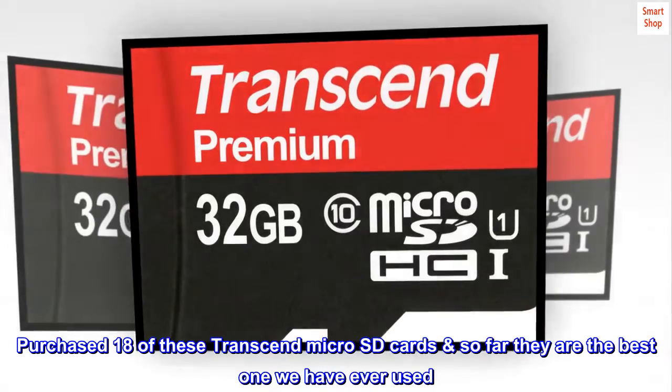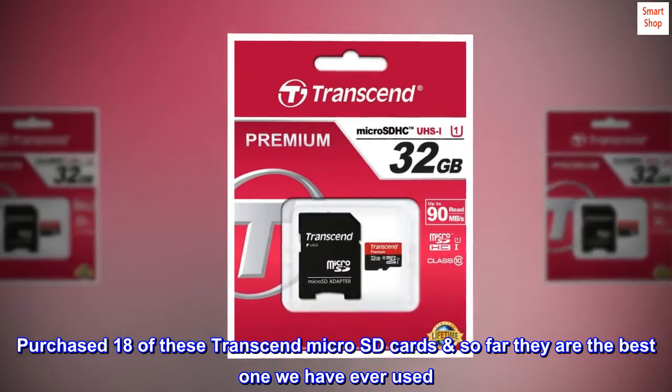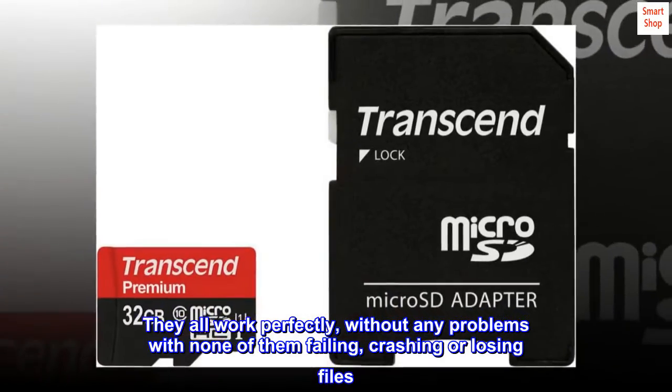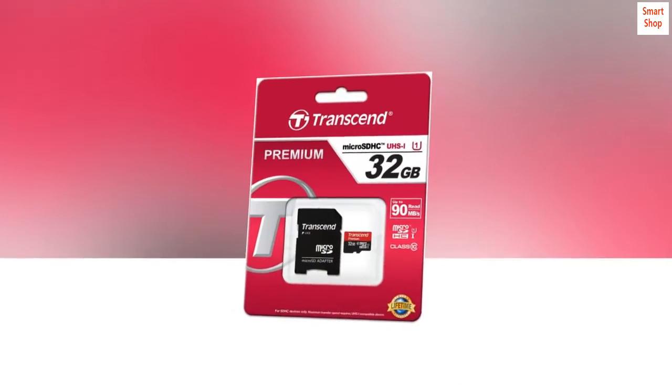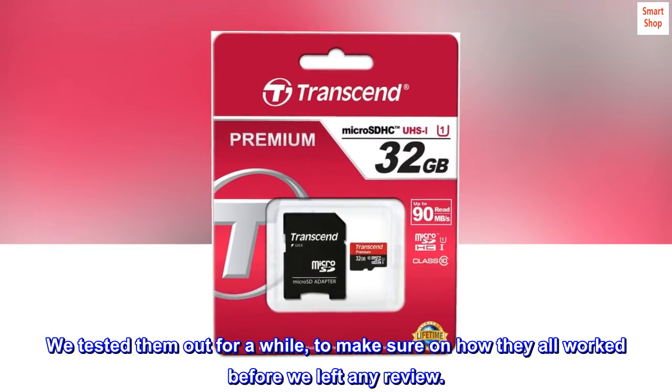Purchased 18 of these Transcend microSD cards so far — they are the best ones we have ever used. They all work perfectly, without any problems, with none of them failing, crashing, or losing files. We tested them out for a while to make sure how they all worked before we left any review.